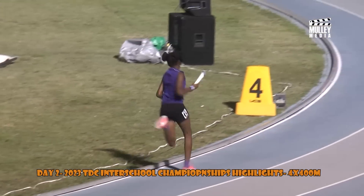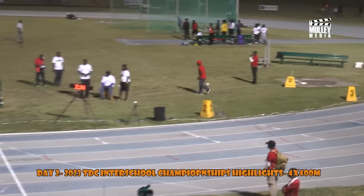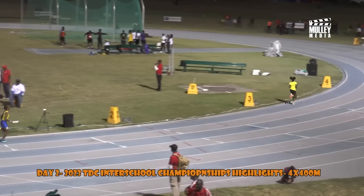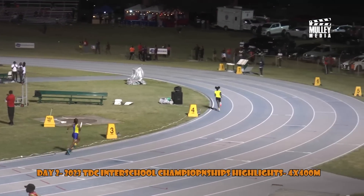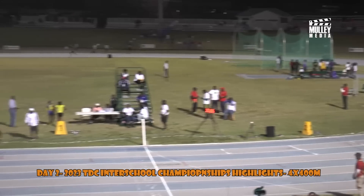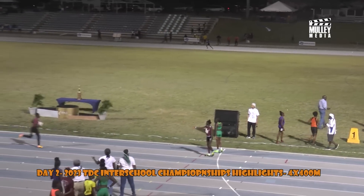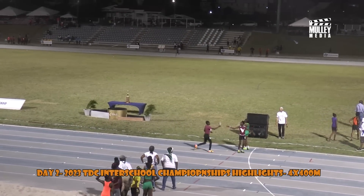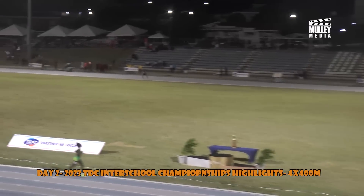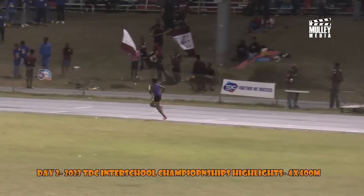Lapsy with it now for the third leg for Gingerland Secondary School. Charlestown Secondary and the Baster High School follow, with Benjamin with it for the third leg for Baster. Here comes the Washington Archibald School. Gingerland running away with this one on the third leg, coming up to the 200 meters mark — we are still with the Gingerland Secondary School.